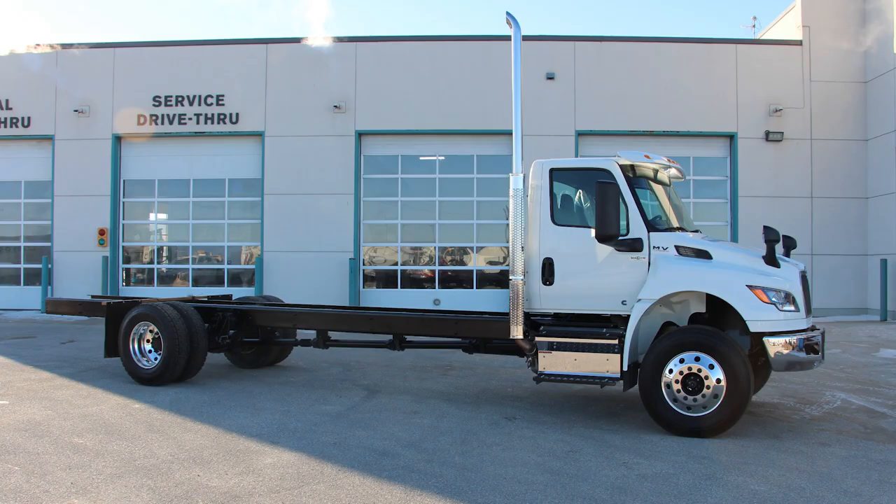The new MV also comes in day-cab, extended cab, and four-door travel crew cab configurations.